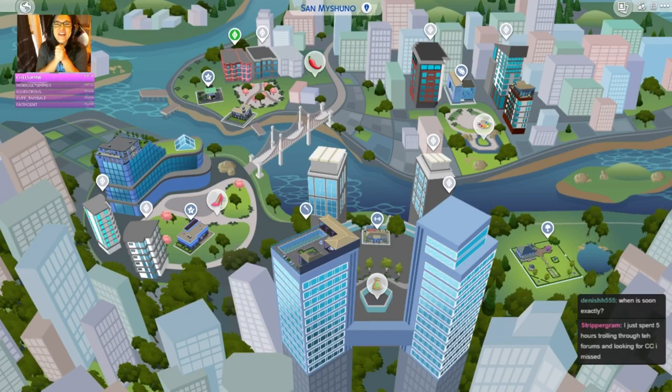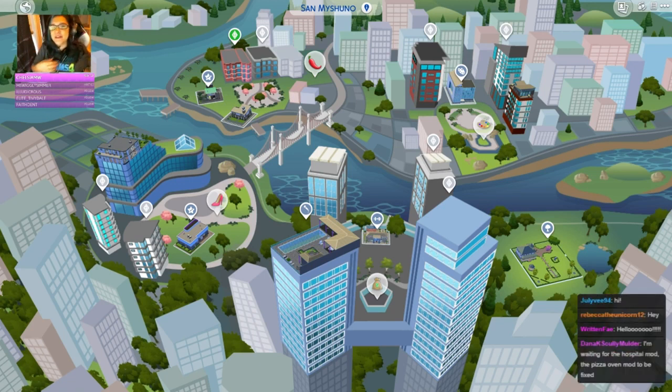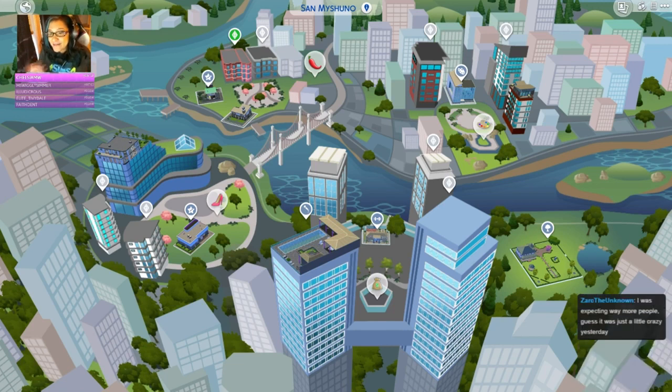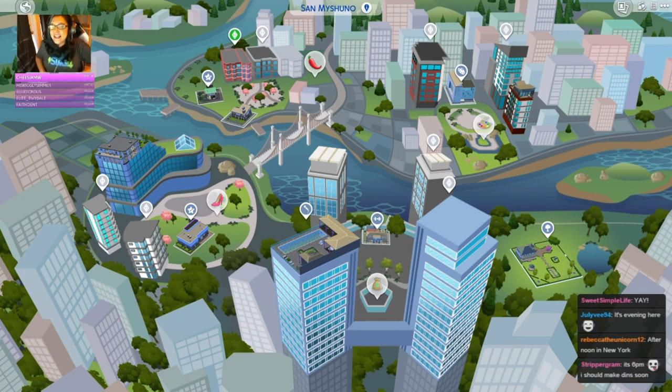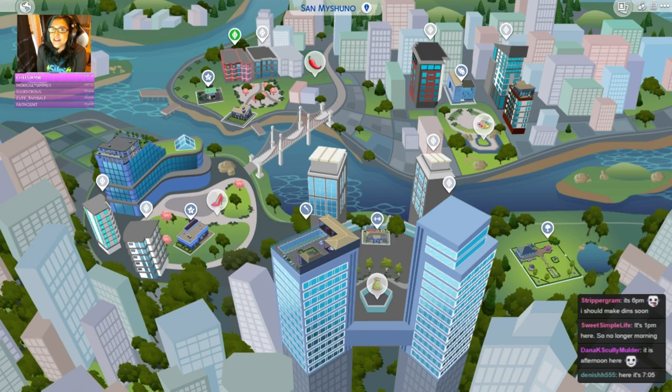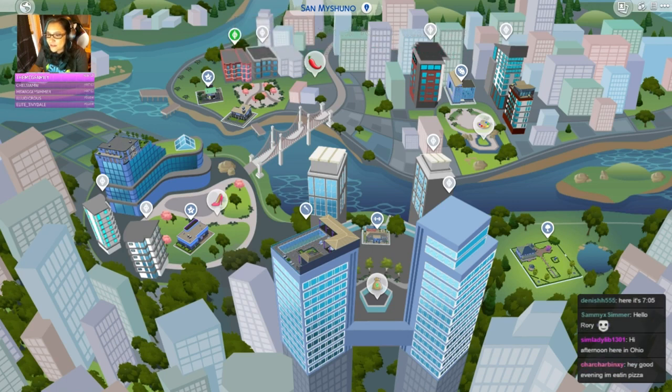Good morning from San Francisco! Hey you guys, Rory Plays the Sims here, welcome back to another Twitch live stream. I'm so pumped that you guys are here. How is your time zone? I know some people are having evening, some afternoon - it is morning here in San Francisco. Hi Rebecca the Unicorn, hello Written Bae, hi Dina, hello Zark, Stars Sweet Simple Life. We had an earthquake in game yesterday and there was no damage - it was the larger earthquake so we only got a moodlet.